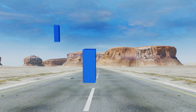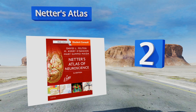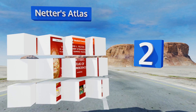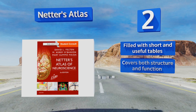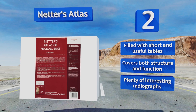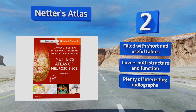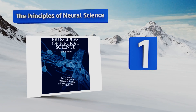At number two, anyone preparing for a big exam should have Netter's Atlas handy, as it takes a deep dive into every part of the body that impacts the brain's function, including the spinal cord and peripheral nerves. There are several 3D reconstructions to make things even clearer. It's filled with short and useful tables, plenty of interesting radiographs, and covers both structure and function.